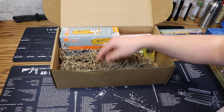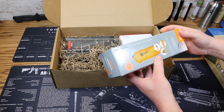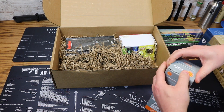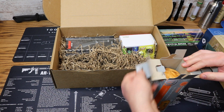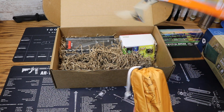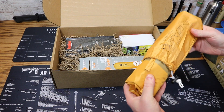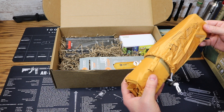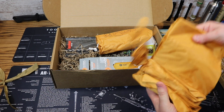Next we have a tarp. From UST — an all-weather tarp, ultralight and compact. So we got a tent, and now we got a tarp. It comes in a nice little stuff sack. Features include thermal protection, weather protection, ground cloth use, and it's reflective for signaling.